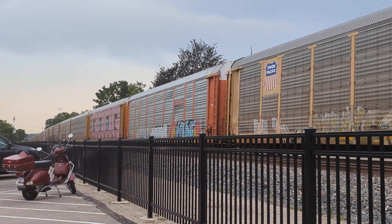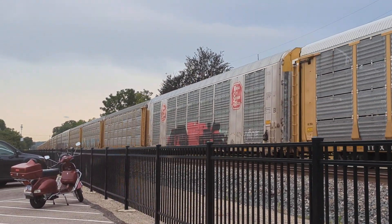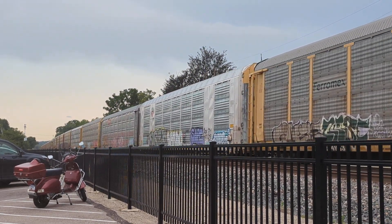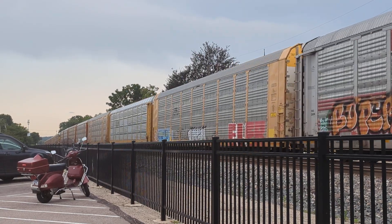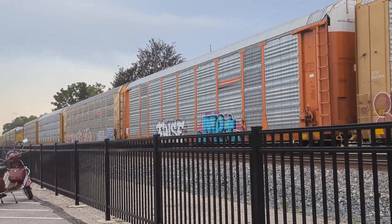Nah, I think they've got an engine wedged in there, because I'm seeing a little bit of a marker light in between a couple of the auto racks. Got it perfectly wedged. We have a Union Pacific DPU.